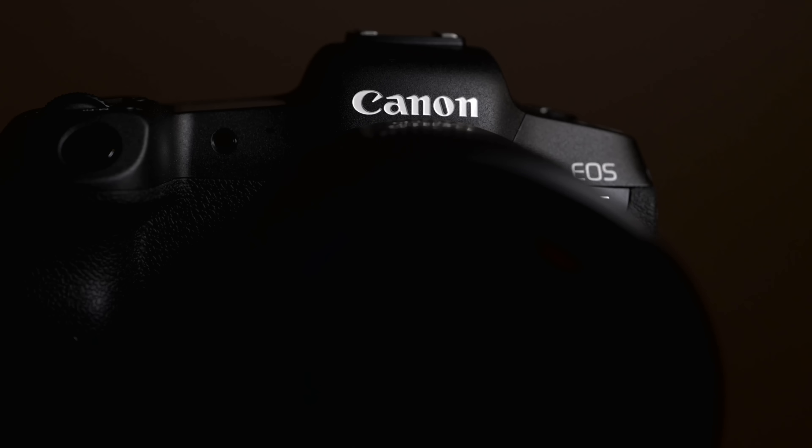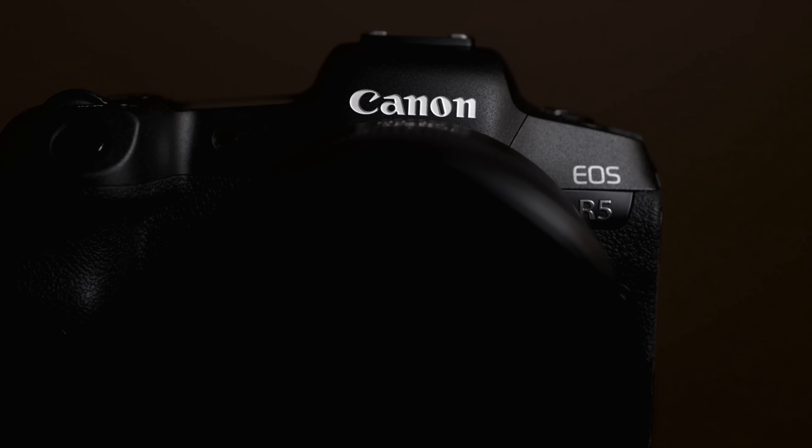Welcome back DP Review TV viewers, it's Chris Nichols here. Today we're doing another one of our series where we talk about brands — what we think they can improve, what they're doing well, what they're not doing well. Today we're talking about Canon, and doing the research, I just feel like Canon's come so far. I really love the R5 platform; I think it's a near-perfect camera so I don't have a lot to complain about.